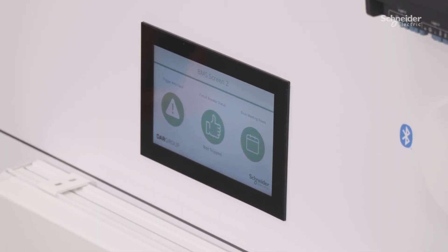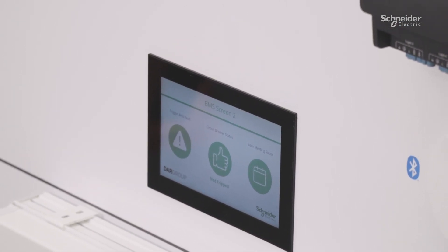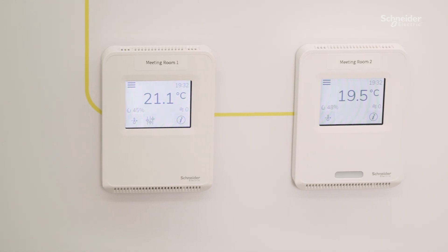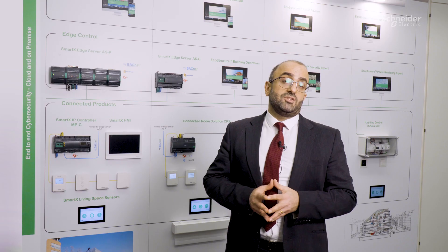As an example, we have embedded touchscreens that you can use to instigate a fault and then demonstrate how EcoStruxure Building Operation reacts and alerts the facility manager.